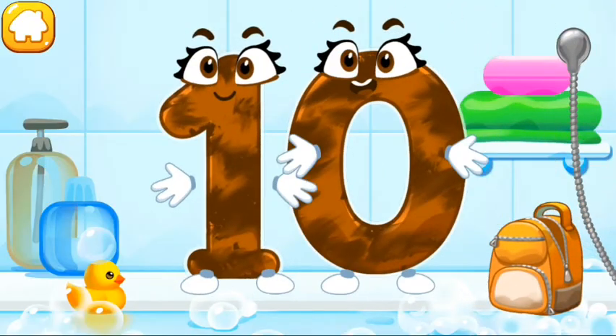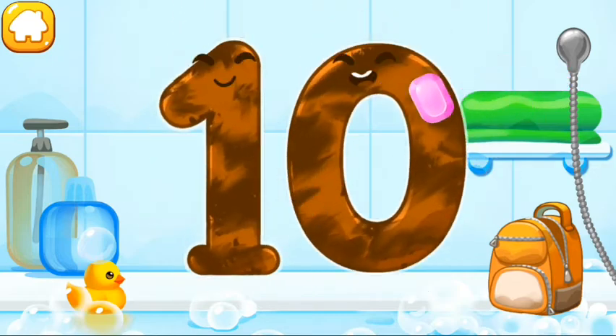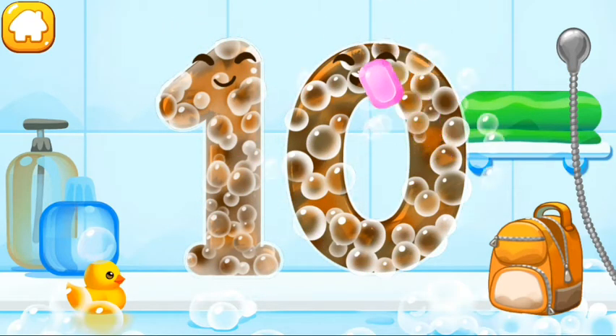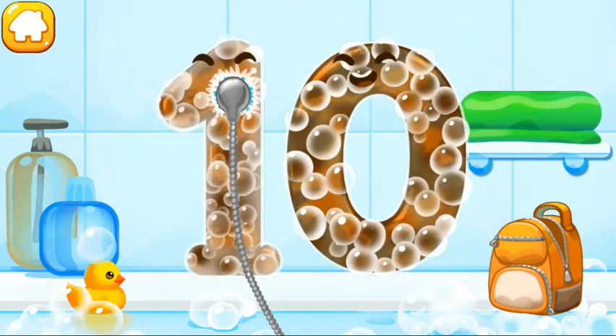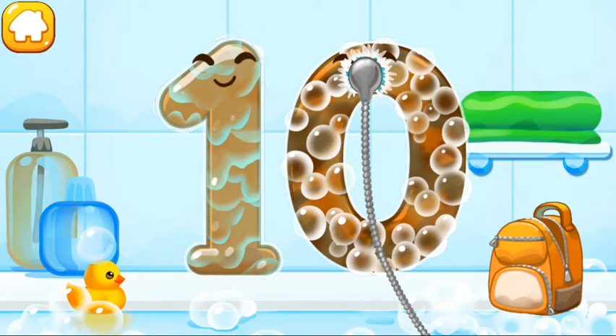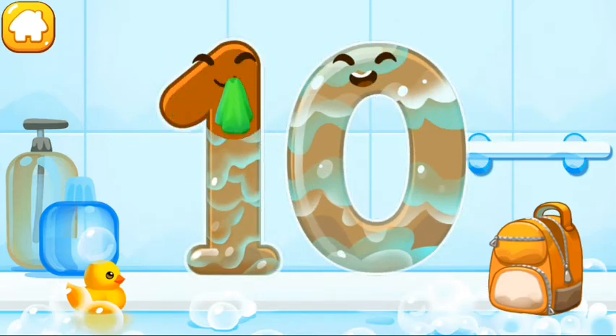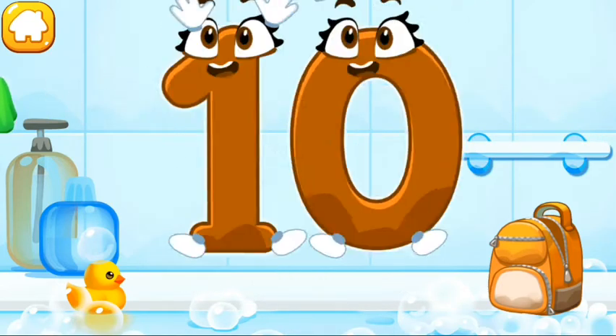Wash the number 10. With soap first. Wash away the soap with water. Wipe the figure with a towel. Good job!